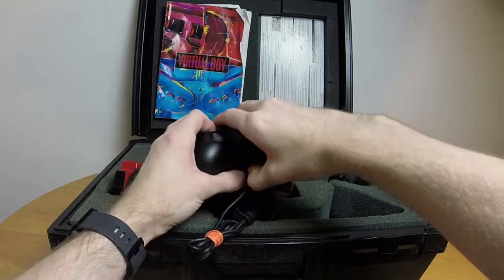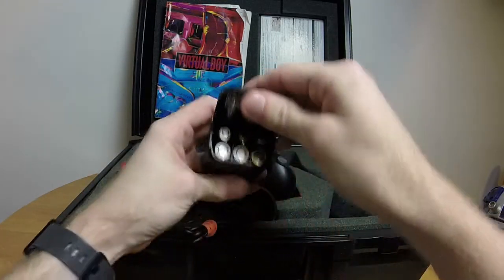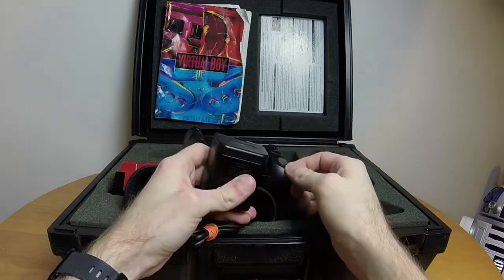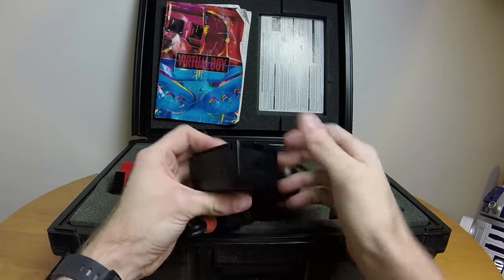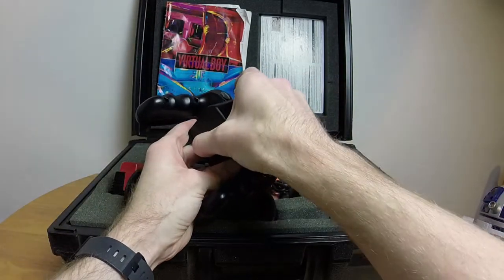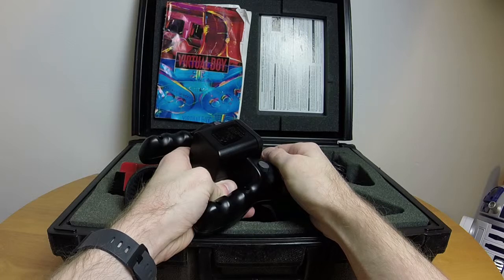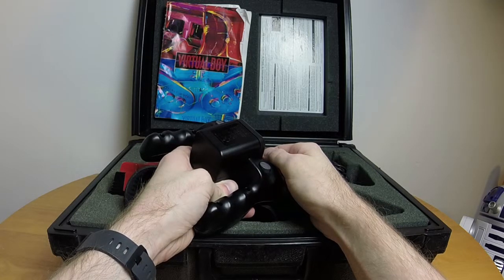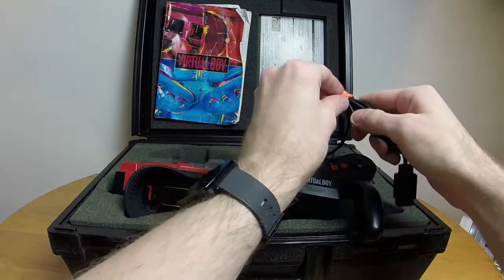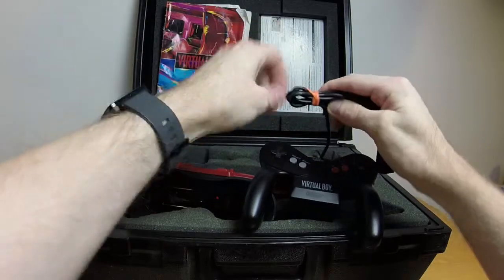The Virtual Boy was designed with portability in mind and runs off six AA batteries — the same as the Game Gear, which had terrible battery life. I honestly don't know what the battery life is here; I've been using it for two weeks without a problem. But you can only play Mario Tennis for so long anyway before you need to get used to the controls.